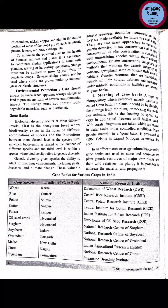To minimize the potential risk to the health of humans, animals, and plants, it is necessary to coordinate sludge applications in time with planting, grazing, and harvesting operations. The sludge must not be applied to growing soft fruit or vegetable crops which are very sensitive. It should also not be used where crops are grown under permanent glass or plastic structures such as greenhouses.